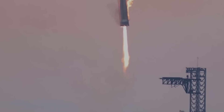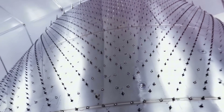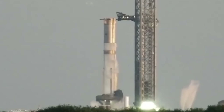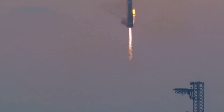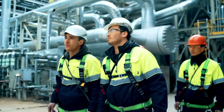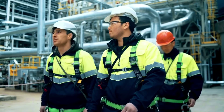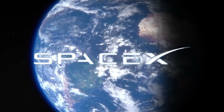Two peculiar plates mounted on the chopstick padding. What makes these modifications truly fascinating isn't just their presence, but their potential to revolutionize rocket recovery. Sources close to the project suggest these aren't simply test instruments — they're part of a sophisticated new system that could transform how we recover spacecraft. Some engineers believe these devices could increase catch success rates from 70% to an astounding 95%, though SpaceX remains characteristically quiet about the details.